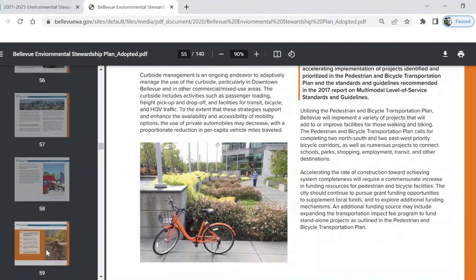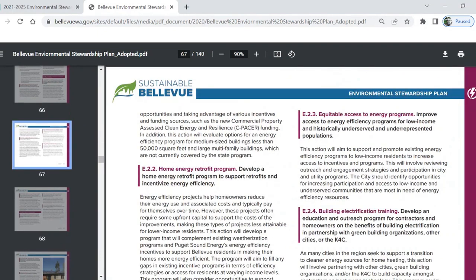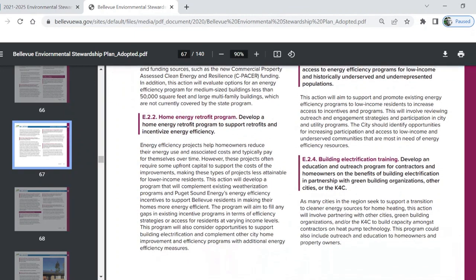Let's find that purple section — energy. Action E.2.2.2: Home Energy Retrofit Program. Develop a home energy retrofit program to support retrofits and incentivize energy efficiency. With newer and more efficient appliances and the benefits of electrification, this one action could have a huge impact.